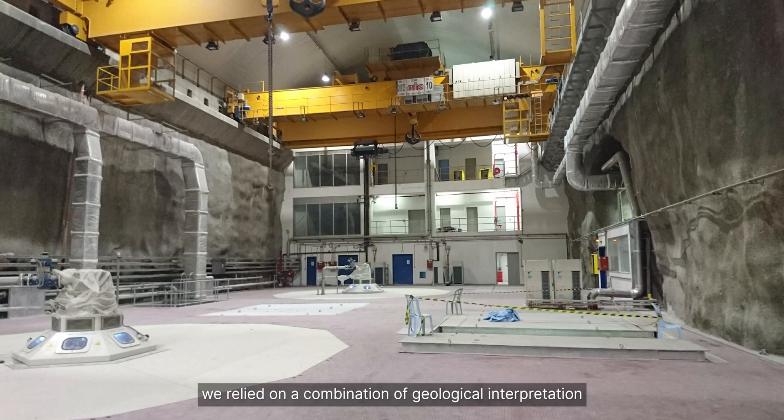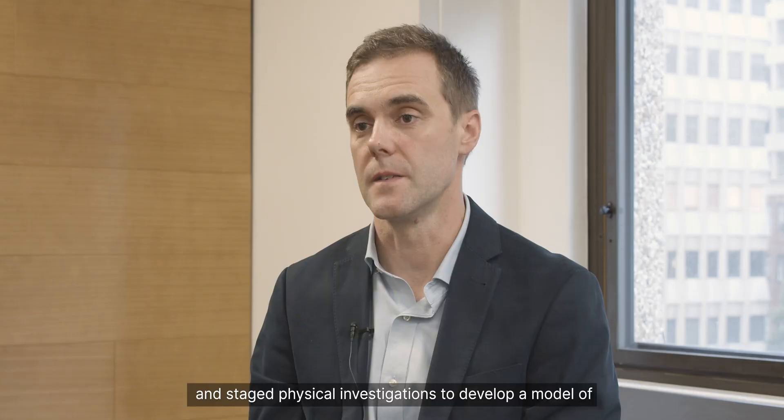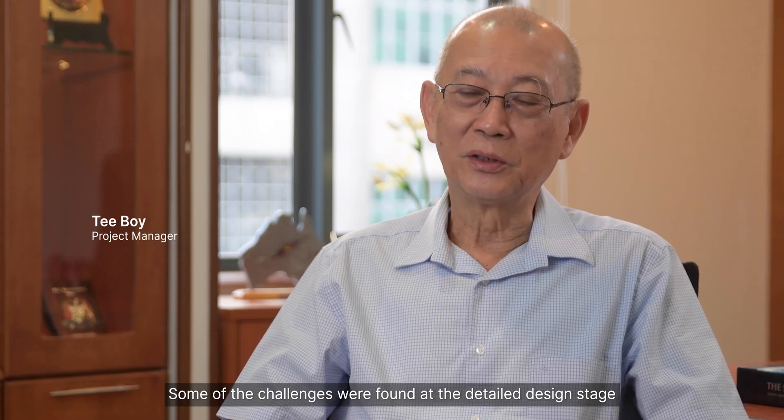We relied on a combination of geological interpretation and staged physical investigations to develop a model of the geotechnical conditions at the location of the power station complex.